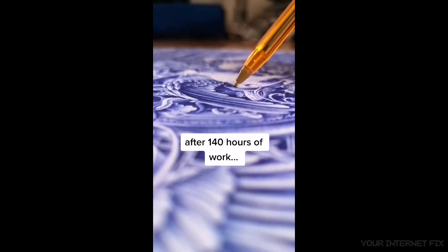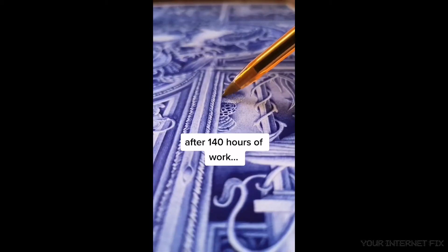This artist used a ballpoint pen to freehand an illustration of the back of a playing card.